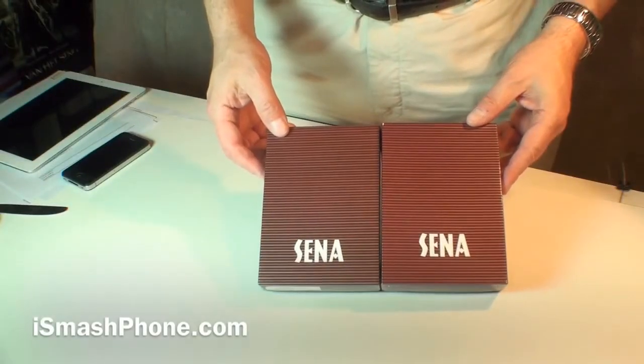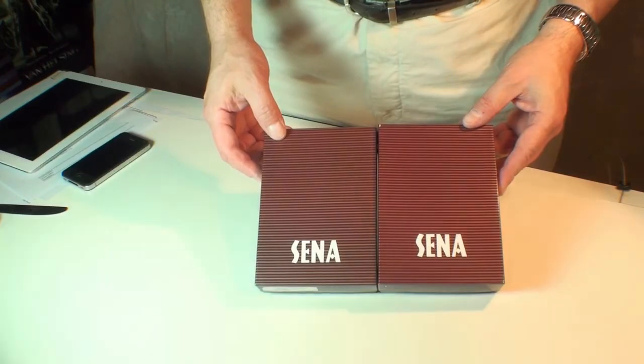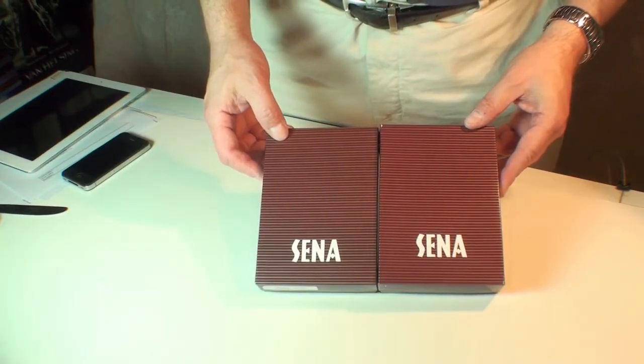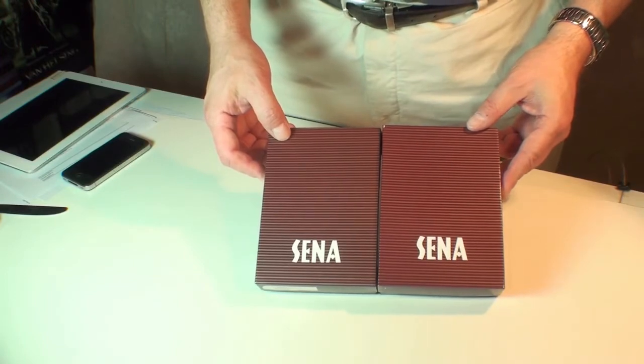Hi, this is Dr. Lana Pest for iSmashPhone.com. Today we're going to be looking at a pair of iPhone 4 cases from a company called Senna Cases. They're available from SennaCases.com. We do thank them for letting us check out their fine products.